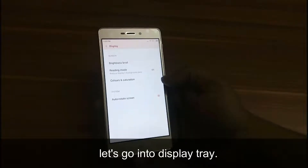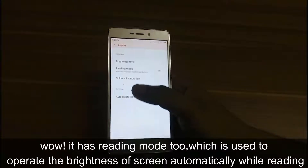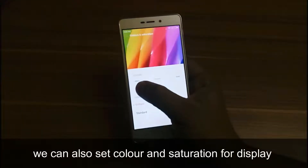Let's go into display settings. It has a reading mode too, which is used to adjust the brightness of the screen automatically while reading. We can also set color and saturation for the display.